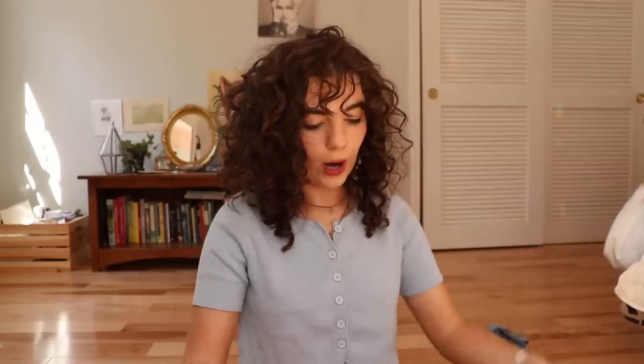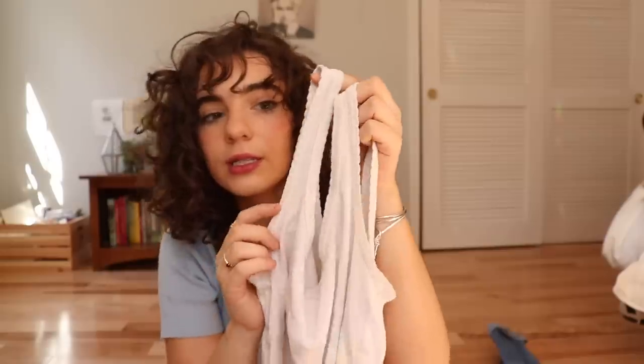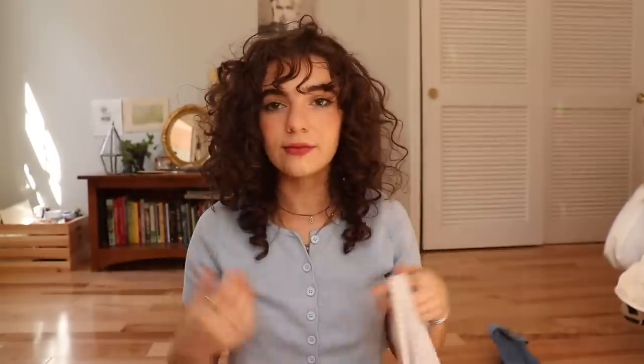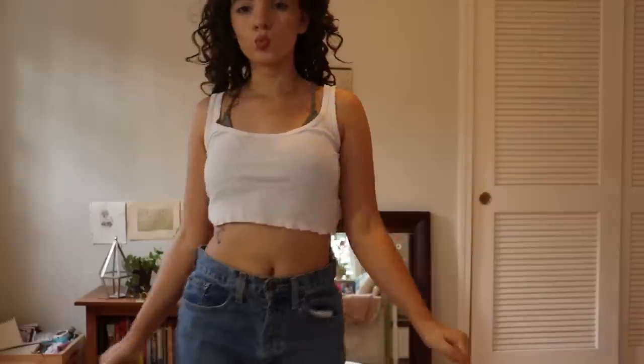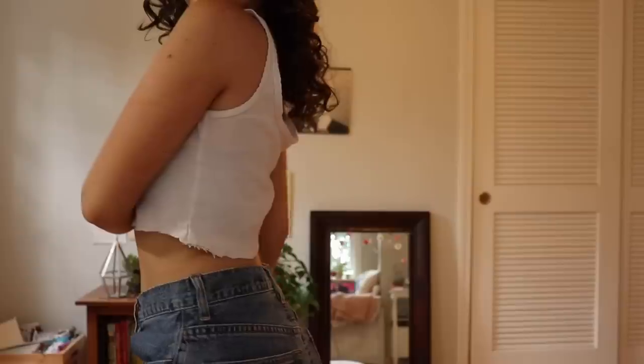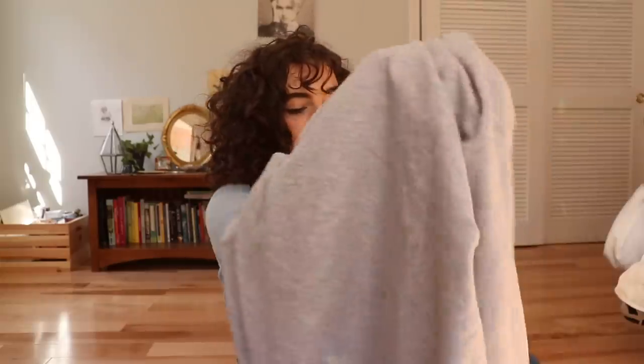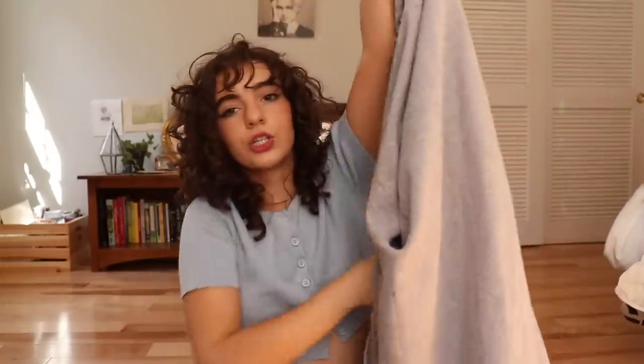This top is just a white tank top I got from Depop — I cropped it, and it has a scallop design on the tank straps. I really like this because I just wanted a white top to wear with jean shorts and gold jewelry. I think it's such a cute outfit. I just really wanted a little white tank top to fill out that west coast off-duty model vibe.